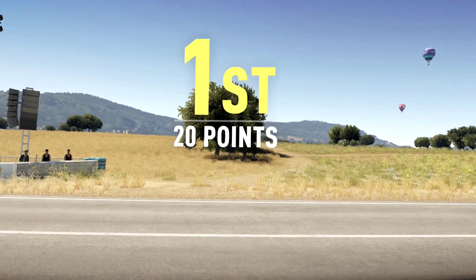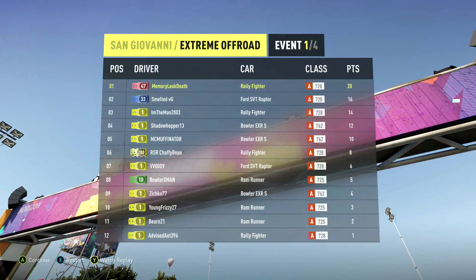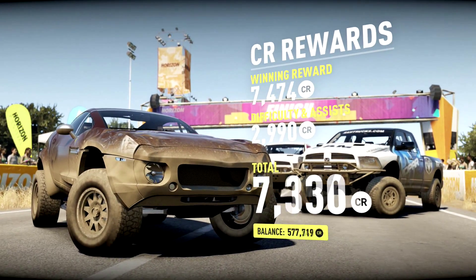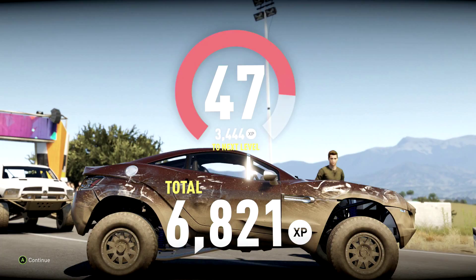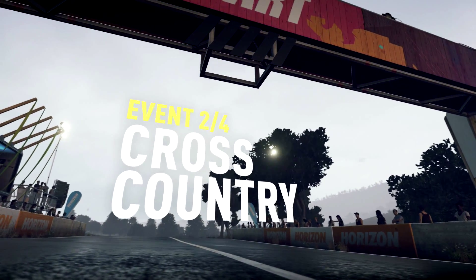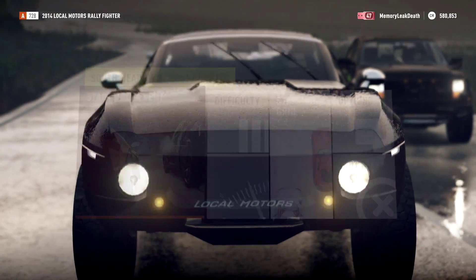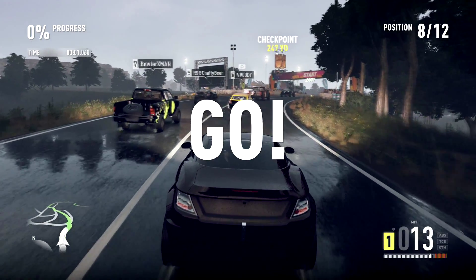It feels like the first race in all these series I dominate regardless of settings, but then all of a sudden the next race it's like driving a whole new car and everything's completely different. I don't know why that is. Brilliant - we got first place! Very good. Let's get our XP going - all the trucks in that race were the same as mine pretty much. We're almost to level 48.